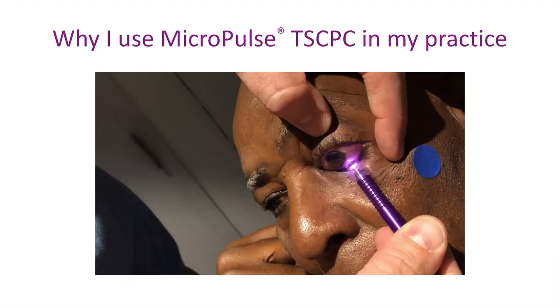I also avoid the three and nine o'clock out of an abundance of caution. I have certainly treated over a hundred eyes where I went complete 360 and didn't avoid those areas, but particularly as you use higher settings, it makes sense to spare that tissue. You can still get an excellent treatment effect if you spare that tissue. Based on what you believe the mechanism of action to be — if you believe you're getting some low-grade inflammation and uveoscleral outflow as a potential mechanism — it shouldn't hurt you to just avoid a few areas with your treatment.